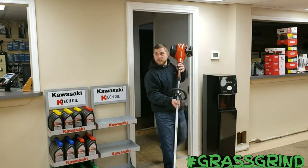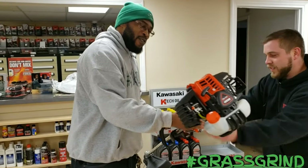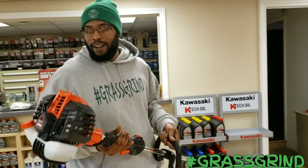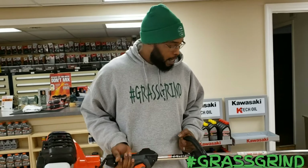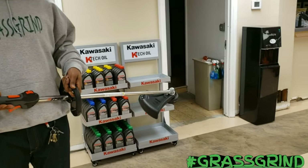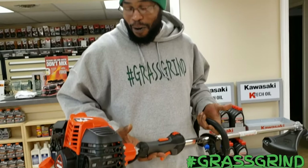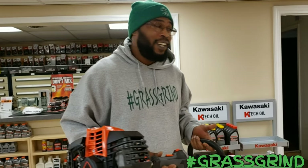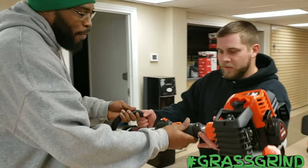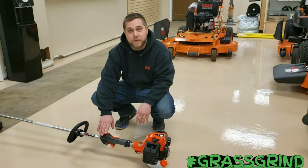Wow, oh man — let me take a look at this thing. We have the Echo 3020T, which I did a lot of research on, and this thing is a monster. I'm going to hand it back to Brian because I want him to show me a little bit about it, the startup, and we'll check it out.